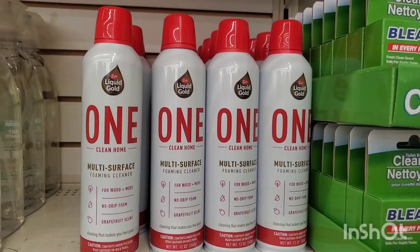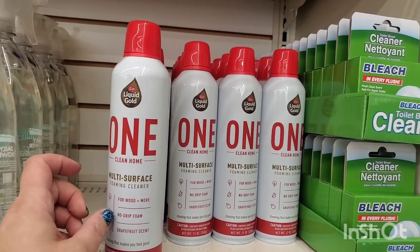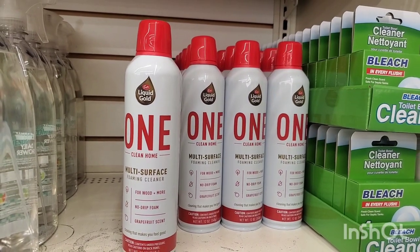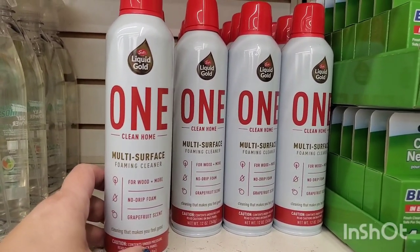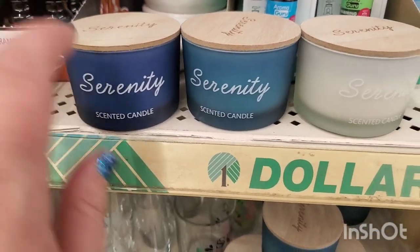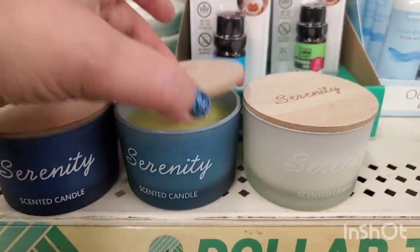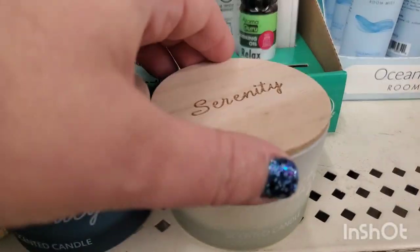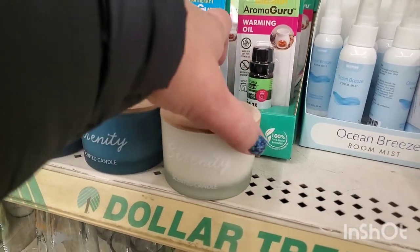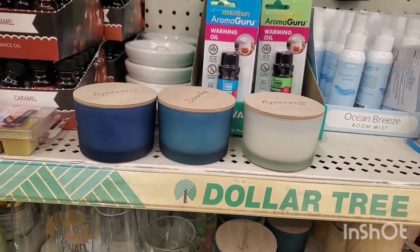This is a great product by Scott's Liquid Gold — One Clean Home multi-surface foaming cleaner for wood and more — no drip foam, grapefruit scent. This definitely retails for more than a buck. I am totally loving these new candles from Dollar Tree — they all say Serenity and are in an ombre effect, very ocean-lightly scented. The candle itself is kind of yellow but really really pretty — beautiful, and you can even use them for Christmas with a blue and white theme.